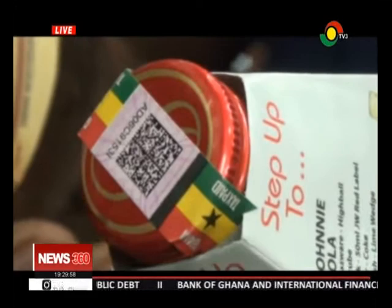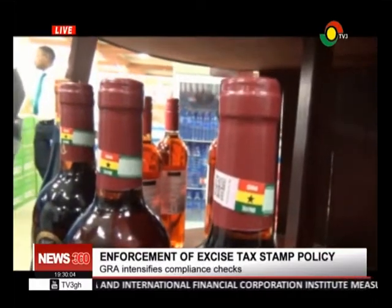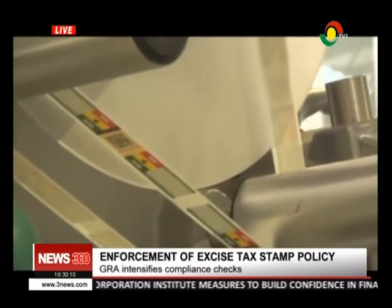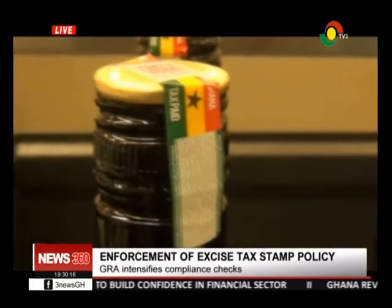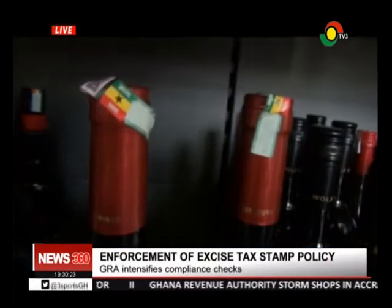The Excise Tax Stamp Act 2013, Act 873, was passed by Parliament in December 2013 with the aim of helping the Ghana Revenue Authority enforce the affixion of excise tax stamps on specific excisable goods before they are delivered ex-factory, cleared from any port, or presented for sale. The Ghana Revenue Authority says the policy is necessary to stop tax evasion.